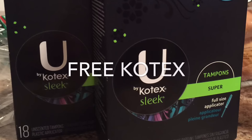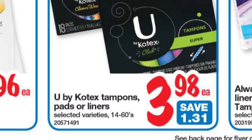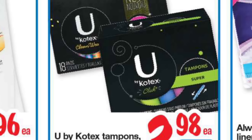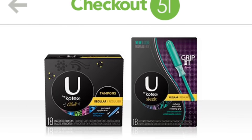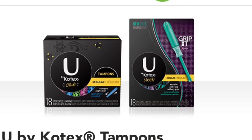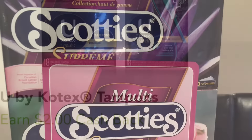Starting with the Kotex, they worked out to be free. They started off at the Real Canadian Superstore for $3.98 and although I forgot to show a snapshot, I used a $2 tearpad coupon — not the printable, but there is a tearpad coupon out there, so check your coupon boards — and then I redeemed $2 cash back on Checkout 51.